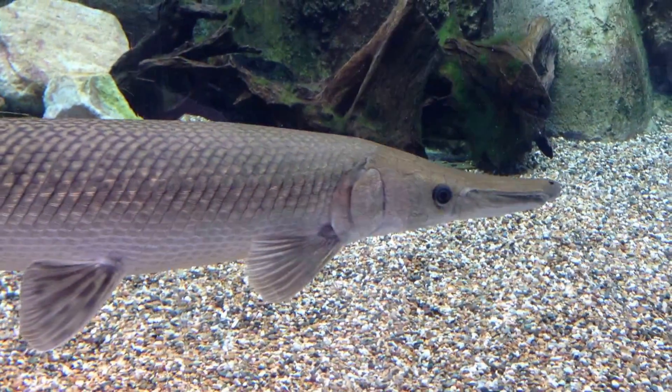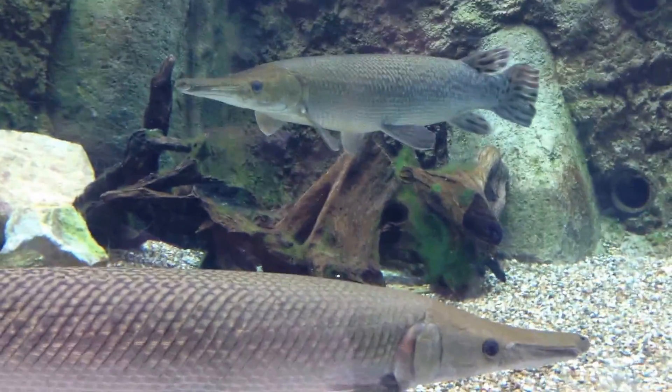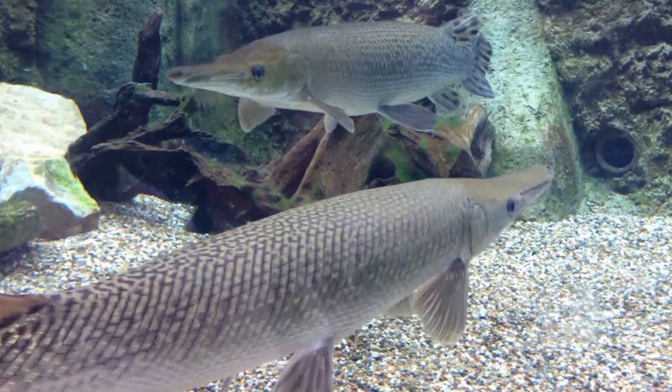The thing is that we purchase alligator gars as pets, but we do not realize that they can actually grow up to 3 meters and weigh as much as 91 kilograms.